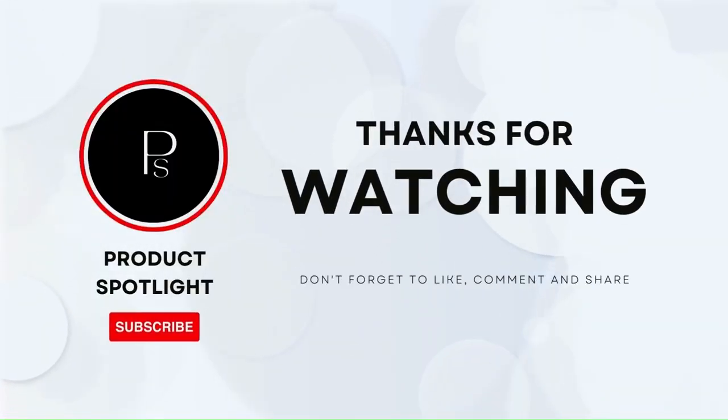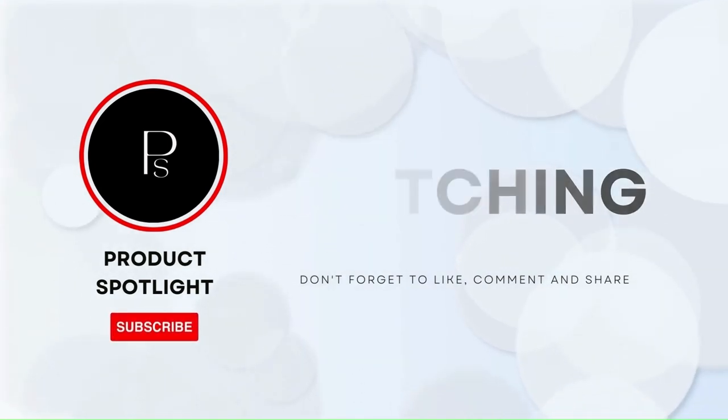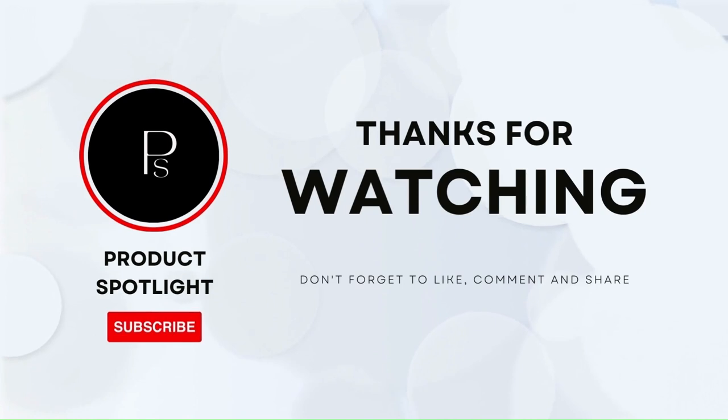And that's it for our review. If you have any questions, please leave them in the comments below. If you enjoyed this video, don't forget to hit the like button and subscribe to our channel for more exciting reviews and tech content. Thanks for watching and see you next time.